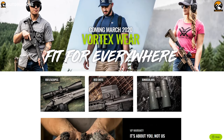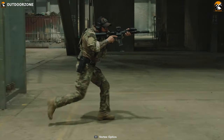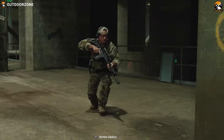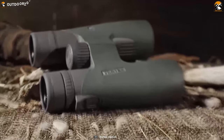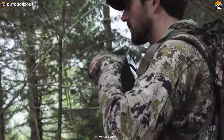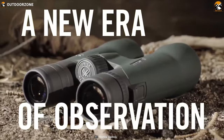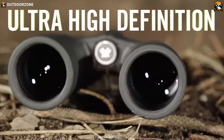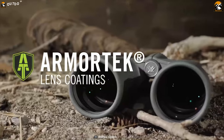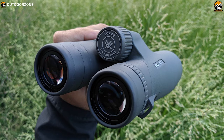Vortex specializes in manufacturing great quality rifle scopes and binoculars that are used around the globe by professional hunters and shooters to make their experience accurate and efficient. Now meet the Vortex Razor UHD, a high-performance binocular that delivers improved optical precision and unparalleled image resolution. This binocular has a 42mm objective lens with 10x magnification that allows you to focus on anything in your hunting and achieve your goal. It comes with anti-reflective coatings on all air-to-glass surfaces which allows maximum light transmission for peak clarity and the pinnacle of low-light performance.